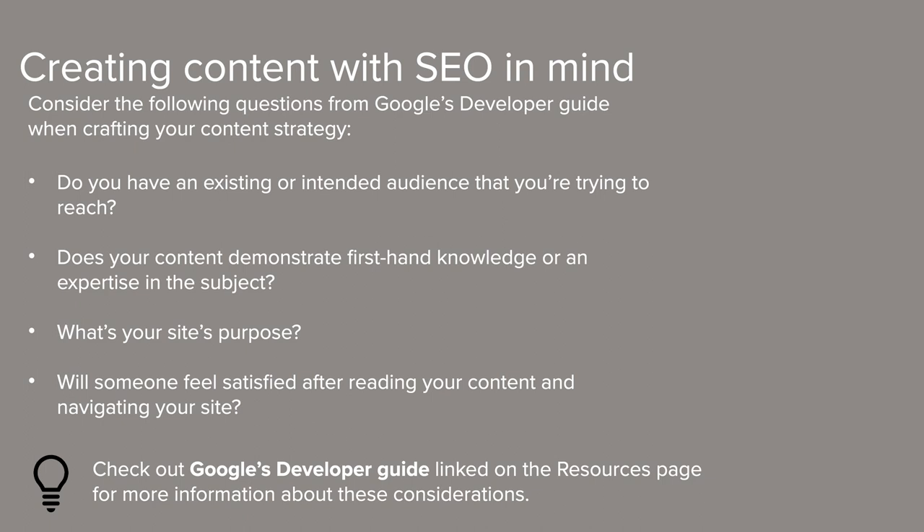Google recommends that you take a people-first approach rather than an SEO-first approach — and that doesn't invalidate any SEO best practices; in fact, it is an SEO best practice. It's a reminder that helpful and relevant content will be favored by search bots. Now let's talk about the questions you'll want to consider when identifying which keywords to structure your content around — these questions come from Google's developer guide, linked on our resources page. First, do you have an existing or intended audience you're trying to reach? Second, does your content demonstrate first-hand knowledge or expertise in the subject? Third, what is your site's purpose? And fourth, will someone feel satisfied after reading your content and navigating through your site?